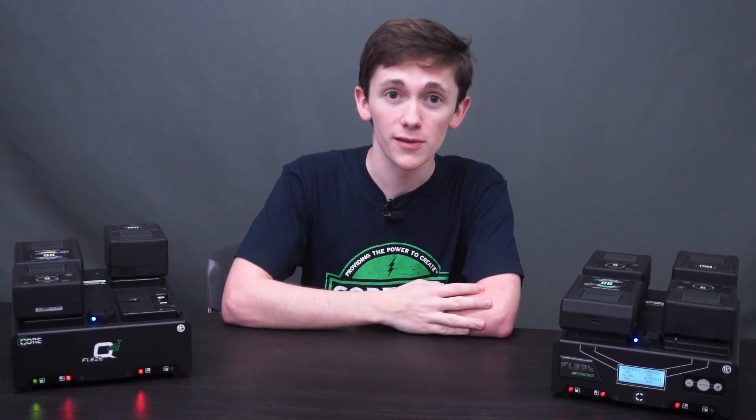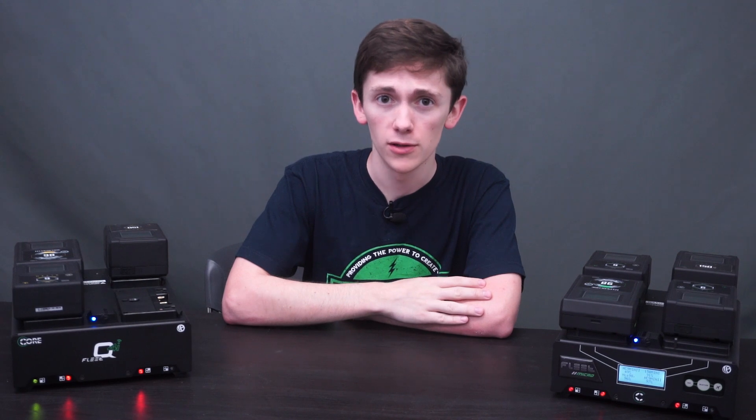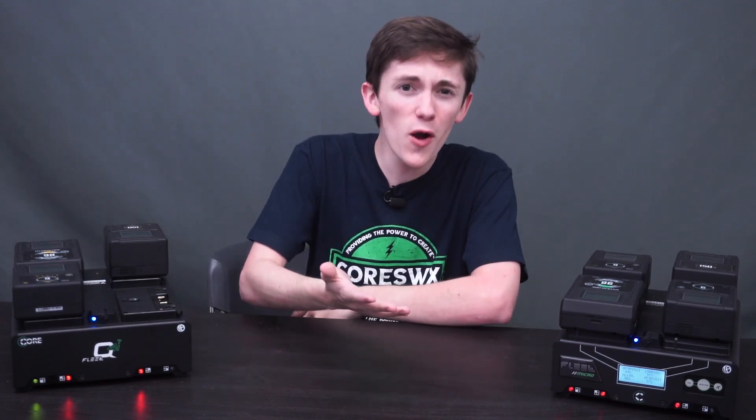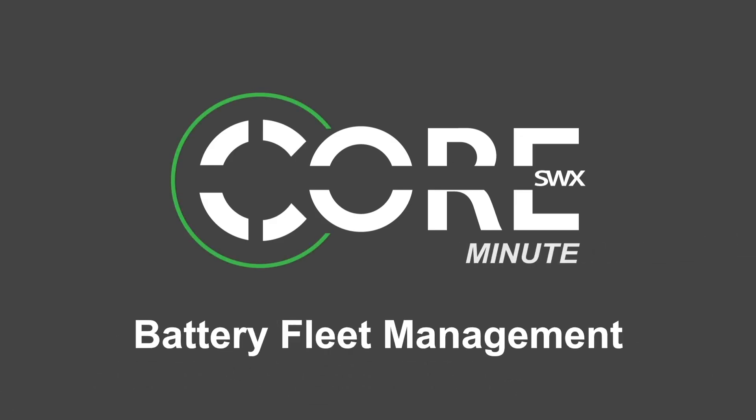Hey, Sean here with Core SWX. We often get asked questions about best practices for managing battery inventory. Should you keep them fully charged? How do you keep track of their performance? When do you know if they're at the end of their life? So on this Core Minute we'll be discussing battery fleet management.